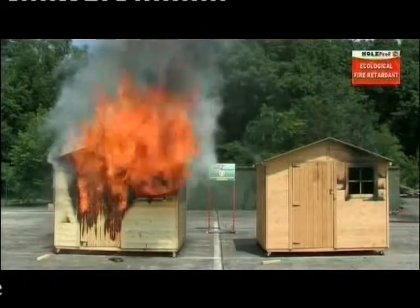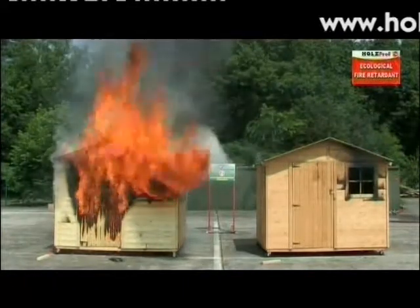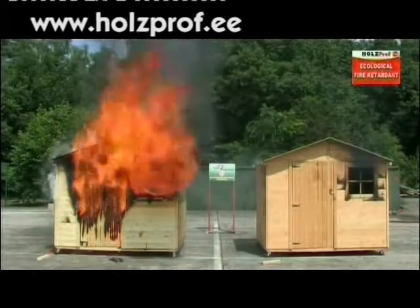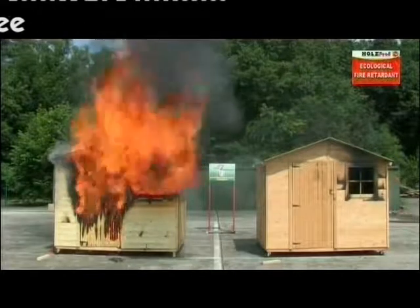Holtzprof Ecological Fire Retardant is patented worldwide. Holtzprof can be applied to all kinds of untreated wood.